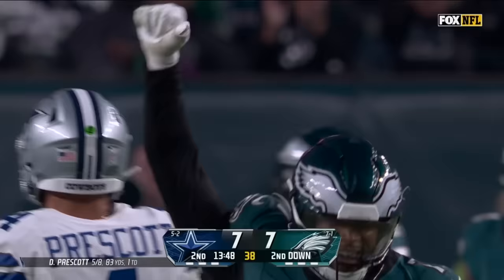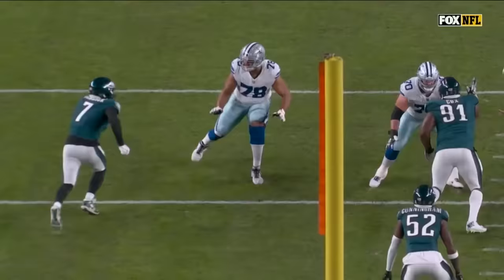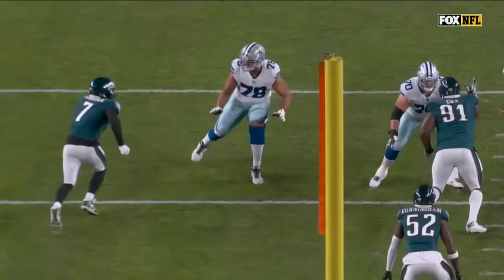Pressure on Prescott from Redick, who takes him down. Hasan Redick gets home. He's been hot — he had his thumb in his cast the first few games, but now he's got seven and a half sacks the last five games.